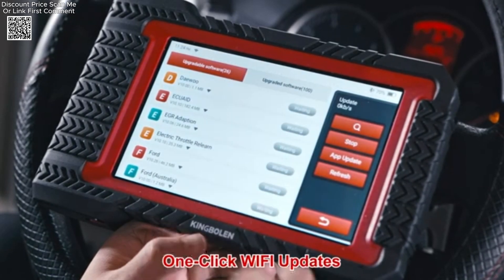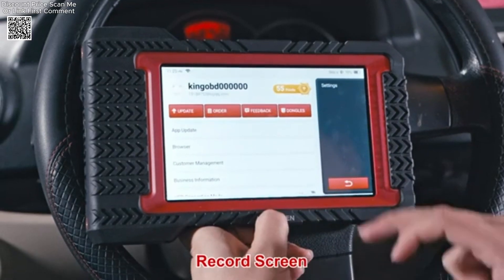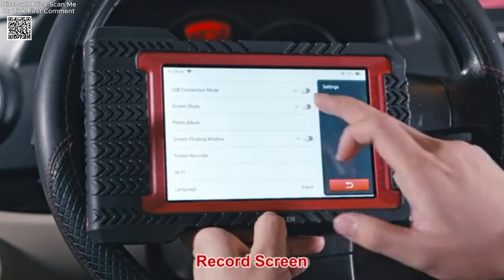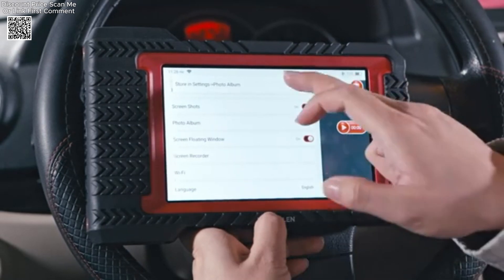ECU coding also optimizes vehicle performance, enables hidden functions, ensures fuel efficiency, reduces power loss, and prolongs mechanical durability. With three years of free updates, users can continuously access the latest coding features and enhancements.